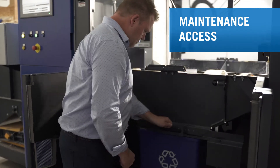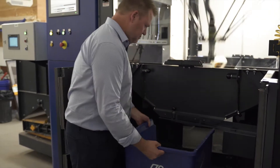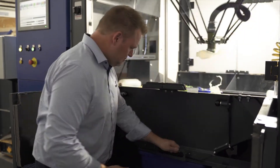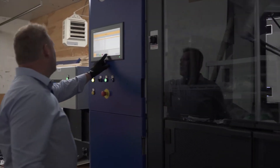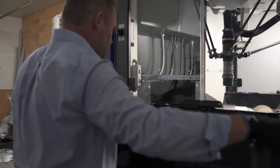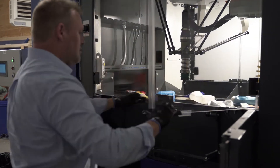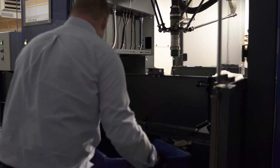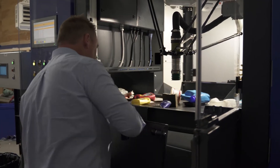When the bin is full, it is very easy to remove and replace with an empty one while the robot is operating and processing material. If the need arises to stop the robot for any reason, the ergonomic design enables a person to enter the robot enclosure to carry out manual sorting.